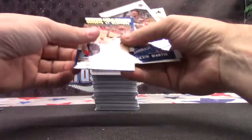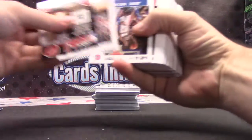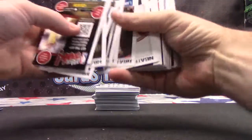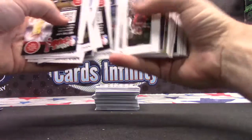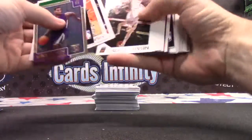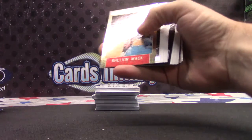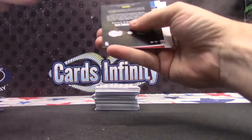Dr. J — not numbered, it's shiny though. Frank Kaminsky. This one is numbered to 999 — DeAndre Jordan. Not numbered, just a shiny insert. Willie Cauley-Stein. Steph Curry. Shelvin Mack.